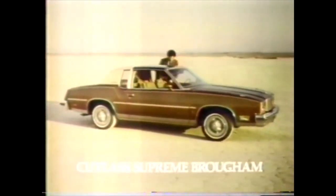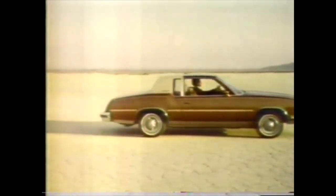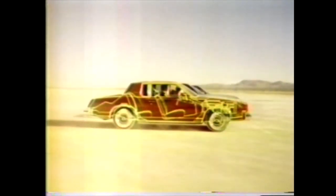Those who want the nicest of luxury touches choose Cutlass Supreme Brougham, with richness inside you'd expect in bigger, more expensive cars. Cutlass — different cars for different people. All of them come with that solid Olds engineering and that great Cutlass feeling on the road. Millions of Cutlass owners know the feeling and love it.